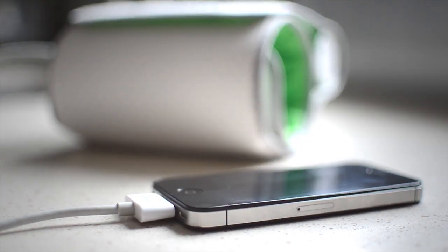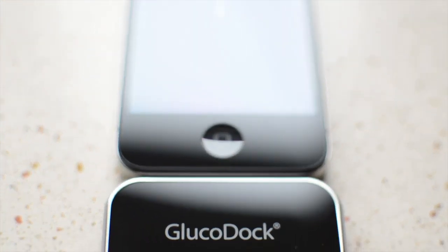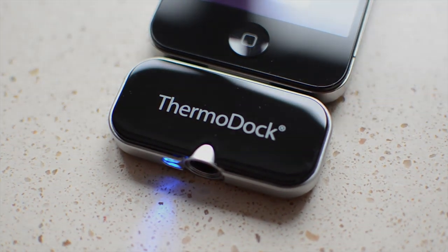Ten years ago you'd be lucky if you could play Snake on your chosen handset. Now we're able to do some advanced health and fitness checks right from the comfort of our home screen. We'll be looking at some of our iOS medical accessories in this video.